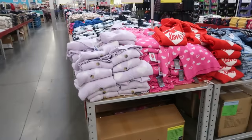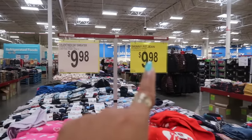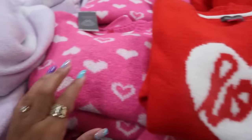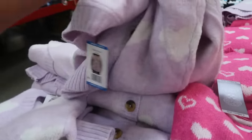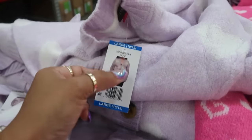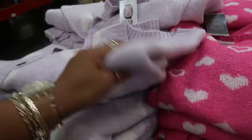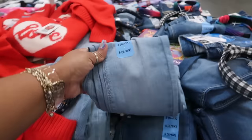Over in the clothing section, Valentine's Day sweaters are $9.98 and skinny jeans are $9.98. These are little girls' Vince Camuto sweaters — super cute! There's a cute purple one that buttons down the front. The little girl jeans are Members Mark for $9.98.